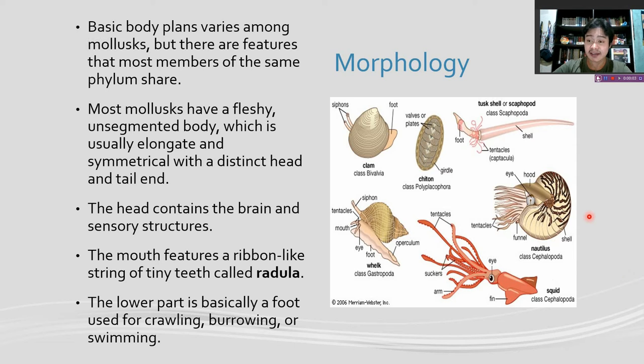Malas can come in a variety of shapes and sizes. While most malas have shells, others don't have one. Basic body plans vary among malas, but there are features that most members of the same phylum share. Most malas have a fleshy and segmented body, which is usually elongated and symmetrical with a distinct head and tail end. The head contains the brain and the sensory structures.